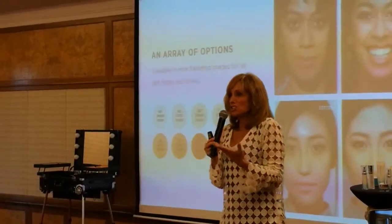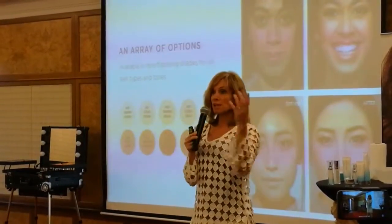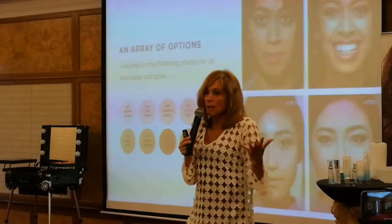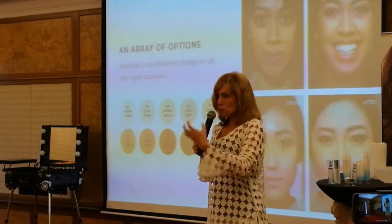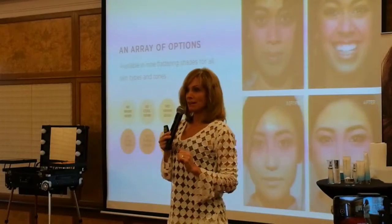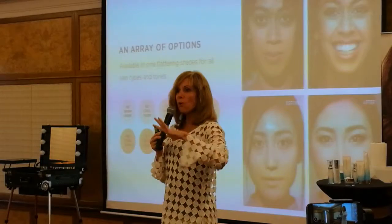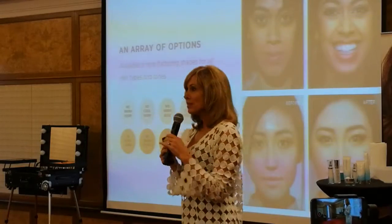How many of you know that your skin is a different color depending on the time of month, whether you've been in the sun or not? Your own individual color changes on a daily basis, so how are you going to find a foundation that's truly your color? That's one of the beauties of why it looks so natural, and why it only needs nine colors.